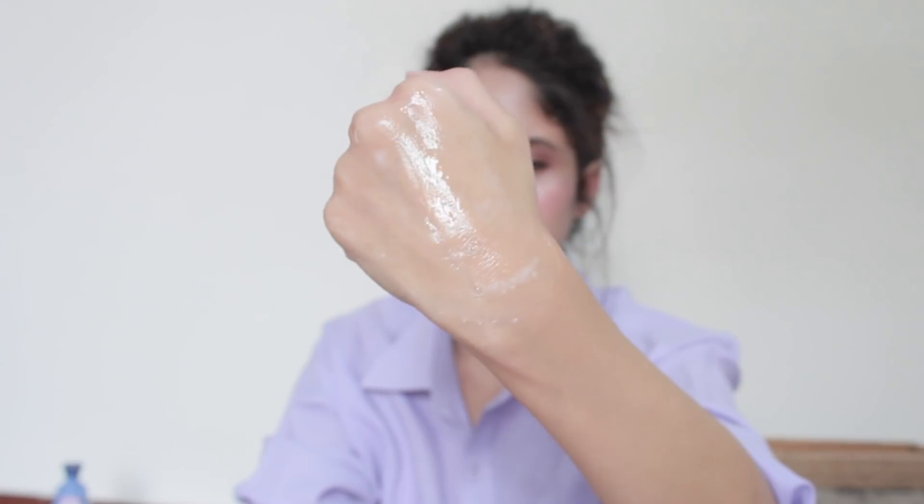My third pick is the Neutrogena Oil-Free Acne Wash — the number one dermatologist-recommended acne-fighting cleanser. It contains 2% salicylic acid, which is very effective at drying out acne and preventing future breakouts. For oily and combination skin, an oil-free face cleanser is very important in your skincare routine. It is alcohol-free and cleanses your skin deeply without drying it out. It's a gel-based cleanser that is neither too runny nor too thick, and it lathers very well. After using this cleanser for several months, I can say it is the most gentle yet effective cleanser I've used — a true winner for me.